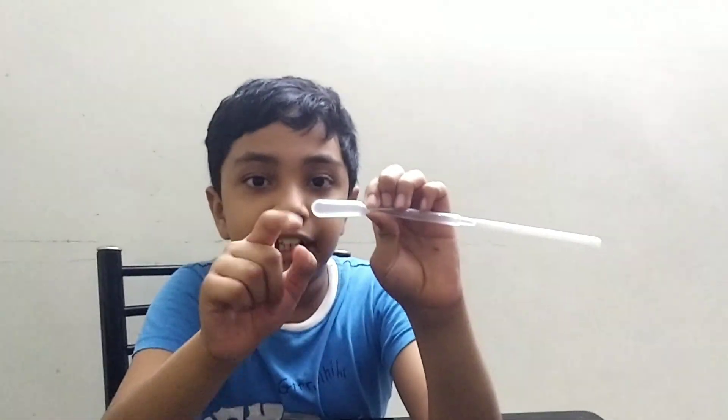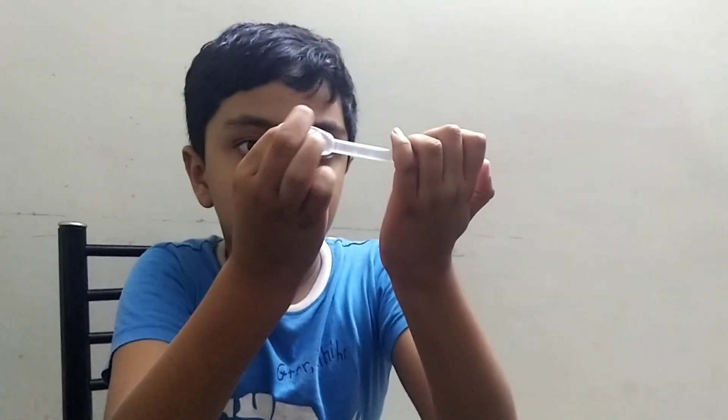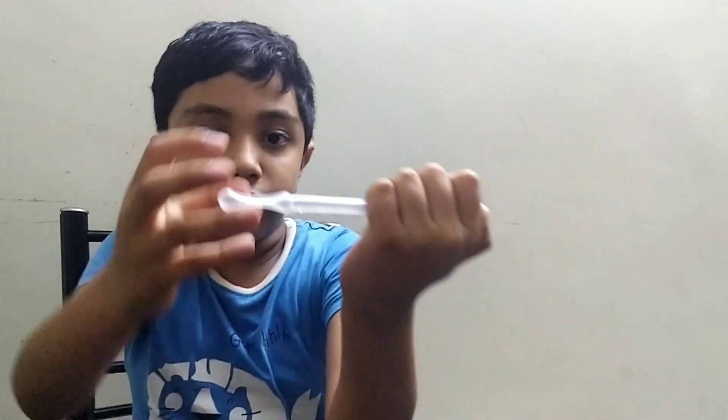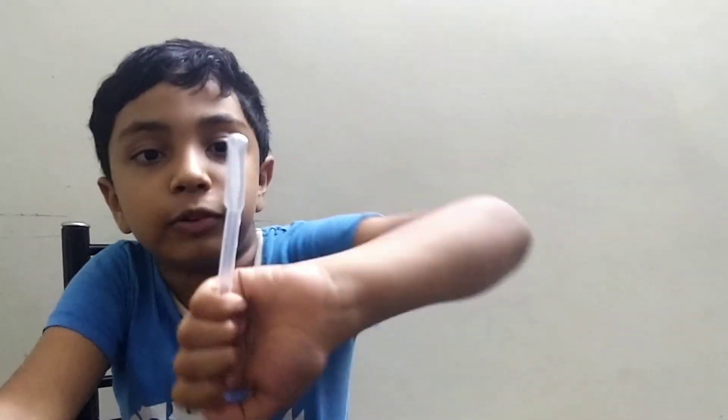To demonstrate an implosion, imagine a hollow container like a bag. If you suck the air out and create a vacuum inside, there's no internal air pressure to push outward, so the outside pressure crushes it completely. Once you release it and air gets back in, it returns to its original shape. That's essentially what happened to the Titan — all the external ocean pressure crushed it inward.